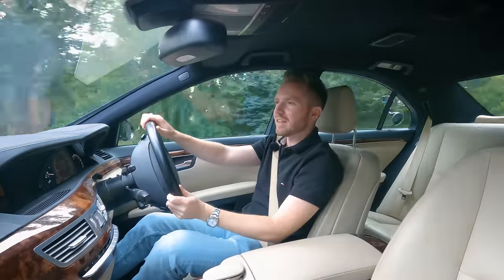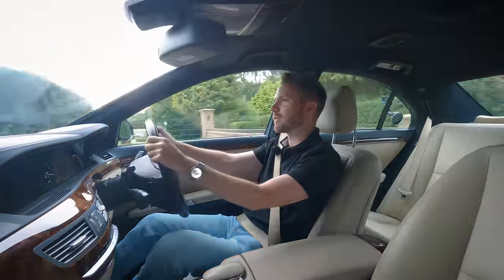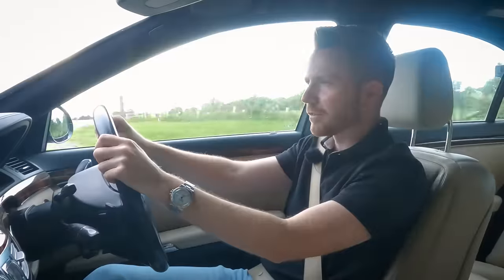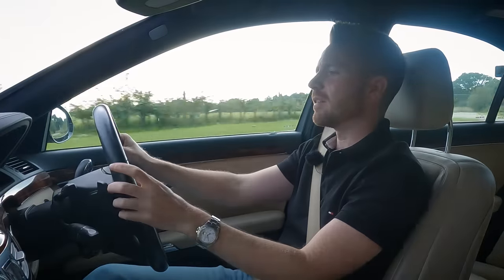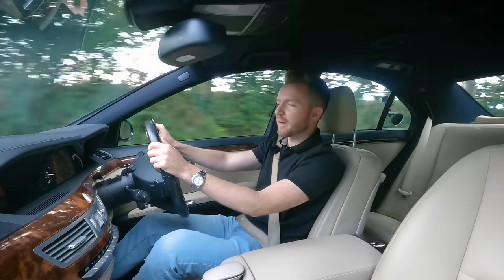This one's the 3-litre turbo diesel V6, but it's only done 81,000 to 82,000 miles, which is nothing really for one of these. It wouldn't be my first choice — I'd have gone with the 5-litre petrol personally — but for fuel economy you can't really beat it. Since I've been driving this today, I've done 36.2 miles per gallon.